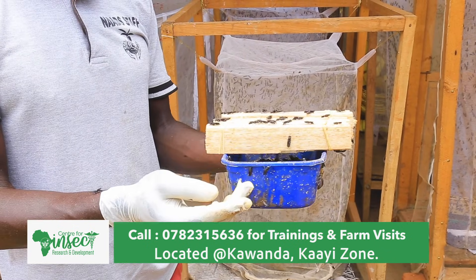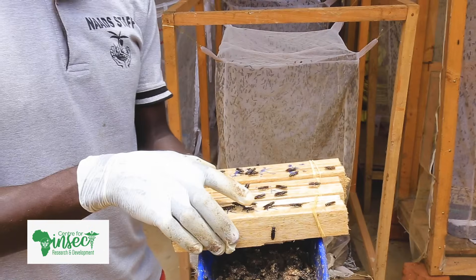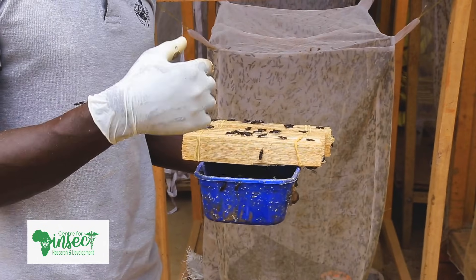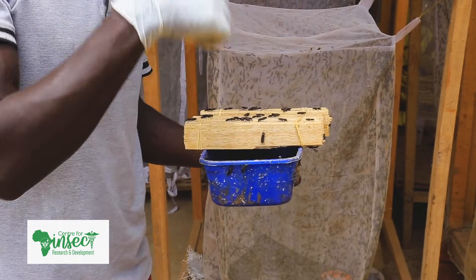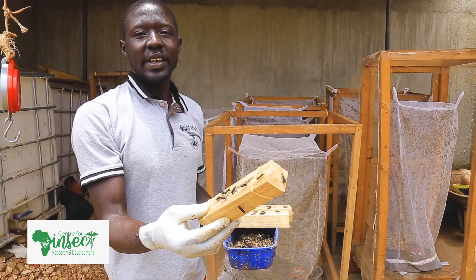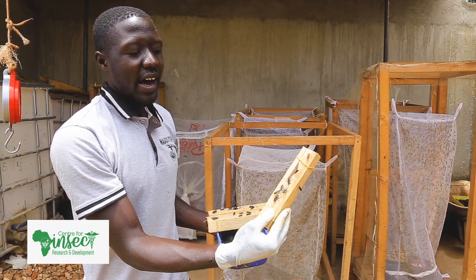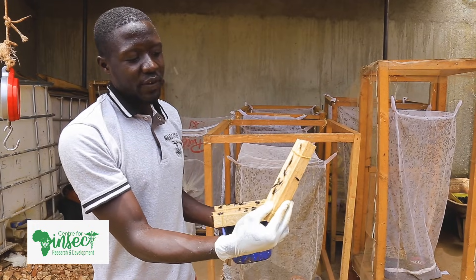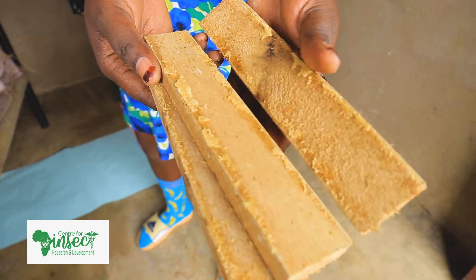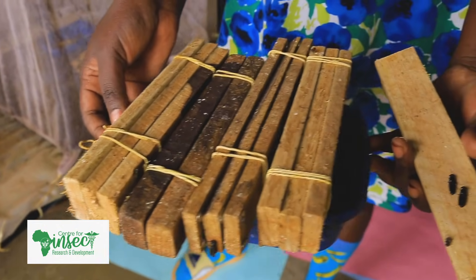We have an attractant dish whereby we put our attractant to attract the flies. This attractant is used to attract the flies so that they come and lay on this timber. We need the timber for laying — as you can see, some flies are in their process of laying. This timber should be joined together to create a dark space for the flies to lay their eggs.